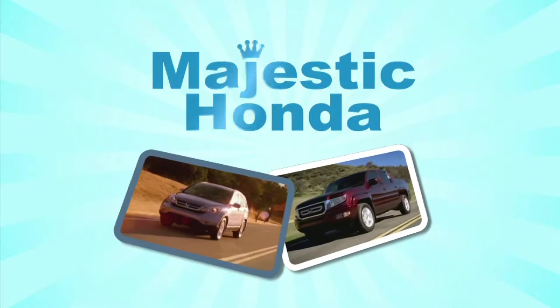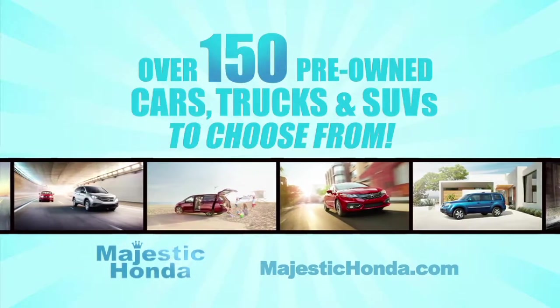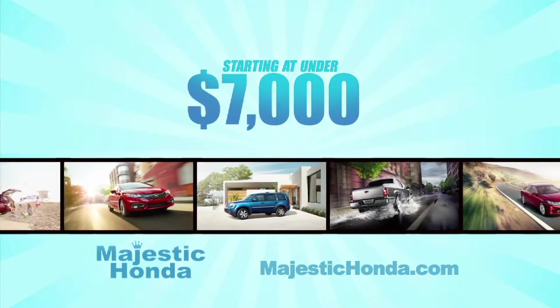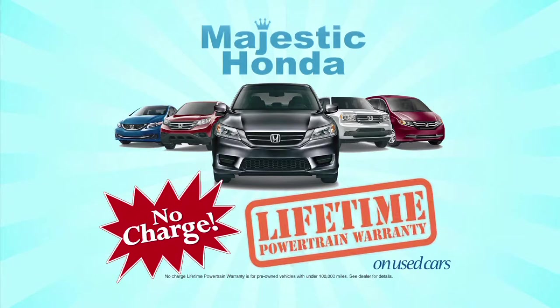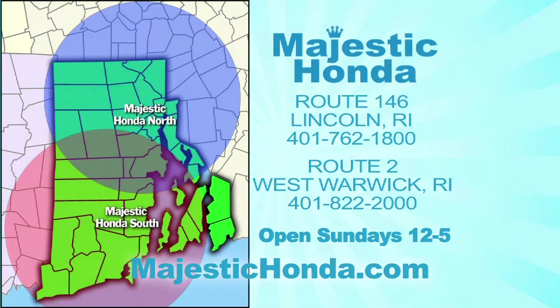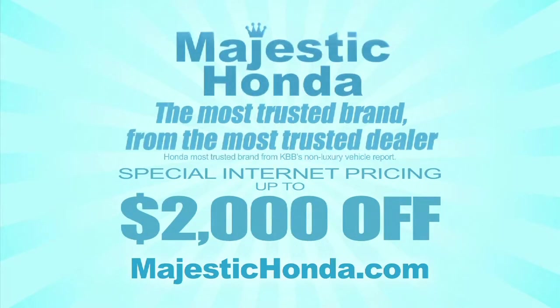Majestic Honda's huge pre-owned event starts now. We have over 150 pre-owned cars, trucks, and SUVs for you to choose from. During the Majestic pre-owned event, we have vehicles starting at under $7,000. And only at Majestic, our pre-owned vehicles come with a lifetime powertrain warranty at no charge. Majestic South on Route 2 in West Warwick, or Majestic North on Route 146 in Lincoln. Visit us online at MajesticHonda.com for special internet pricing — the most trusted brand from the most trusted dealer, Majestic Honda.